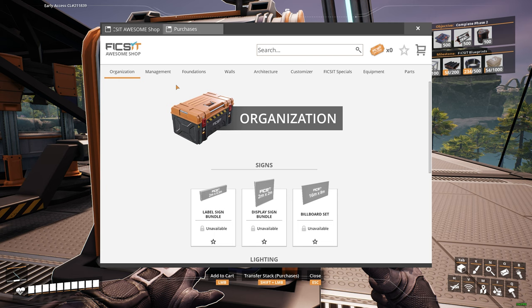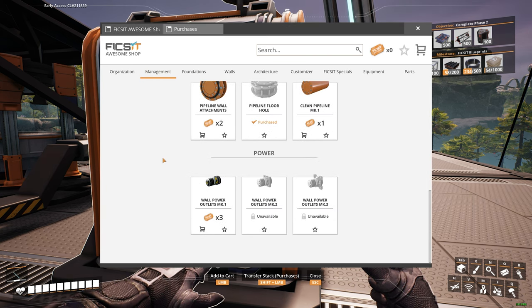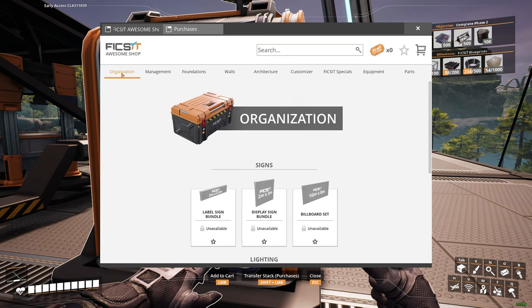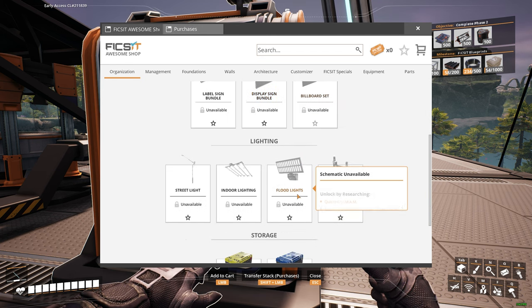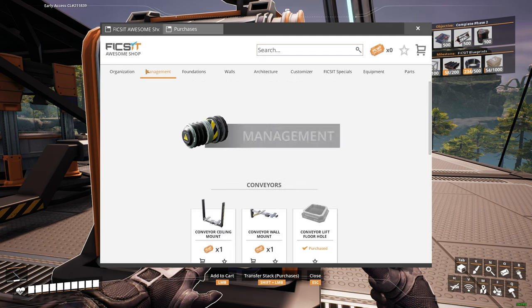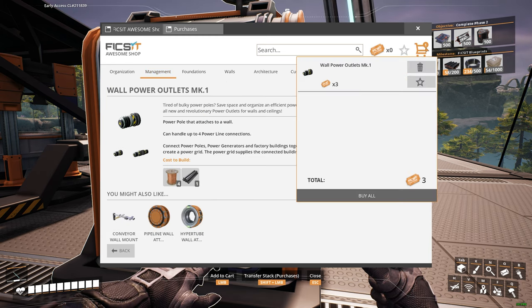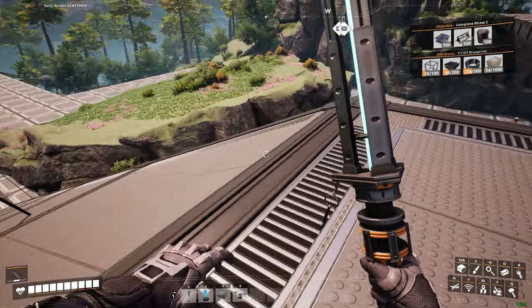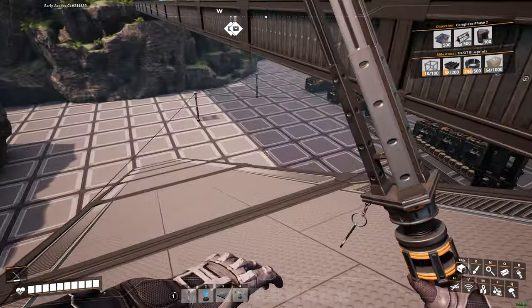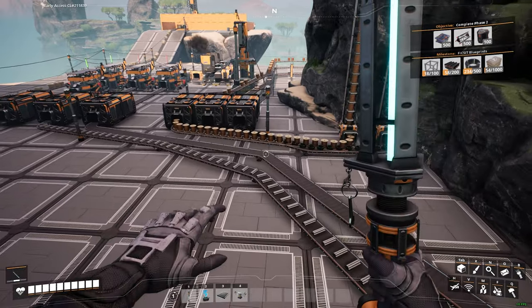We definitely want to get those signs to put on the storage bins so we know what's in them. That's under Organization — Display Sign Bundle. Looks like I need to get some more tickets, but I don't have any coupons. I need to find where I put them — either in the machine or the storage bin. Looks like I deleted the machine, so we'll figure that out later.